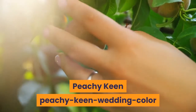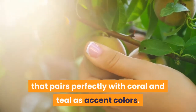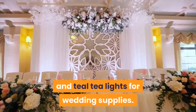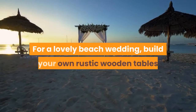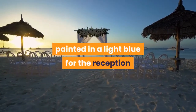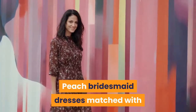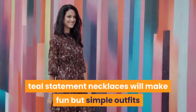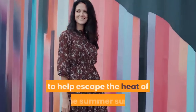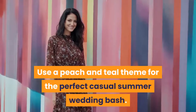Peachy Keen: Peach is a beautiful bright summer color that pairs perfectly with coral and teal as accent colors. Pick out peach and white Chinese lanterns and teal tea lights for wedding supplies. For a lovely beach wedding, build rustic wooden tables painted in light blue and top them with peach flowers and gold table settings. Peach bridesmaid dresses matched with teal statement necklaces make fun but simple outfits, and grooms can wear a neutral khaki suit to escape the summer heat.